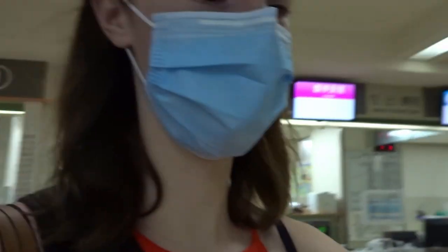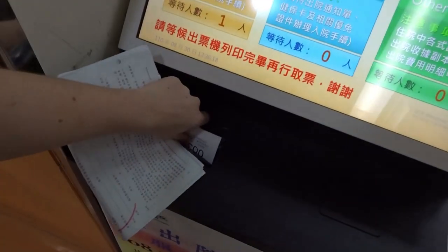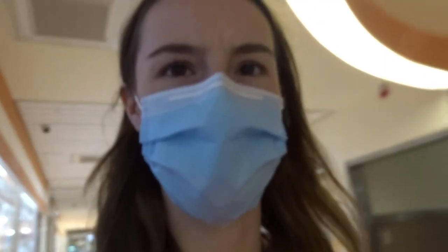We're at the place where we have to be, so we select a number for admission check — now we wait for a little bit. I checked in, so I have to go two places: to the EPG, like the x-ray place, and then another place, so we're gonna figure it out.